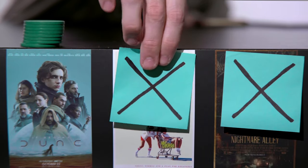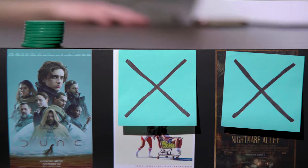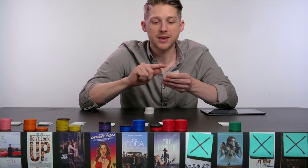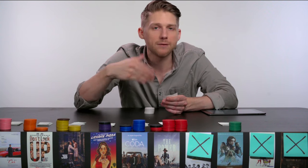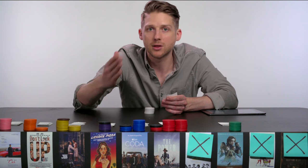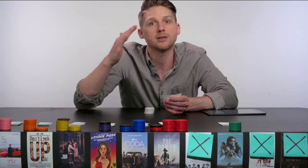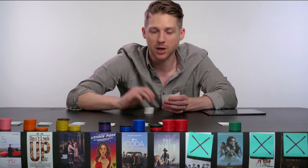King Richard has been eliminated. We redistribute its votes, but there's an important rule to keep in mind: if the next film on a ballot has already been eliminated — say Belfast or Nightmare Alley — you can't give the vote to a film that's already out. So you go down to the next available film. You always skip eliminated films and go to the next film still in play — that's where the vote goes.